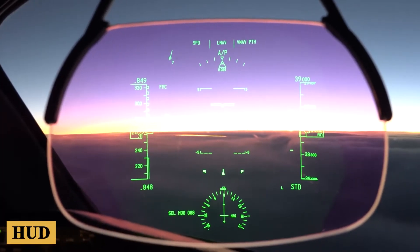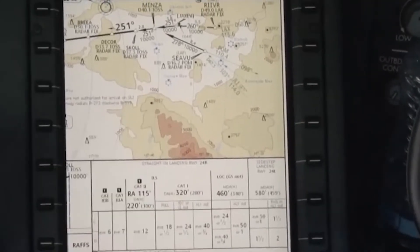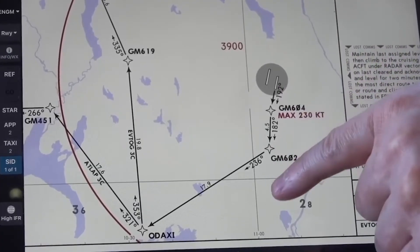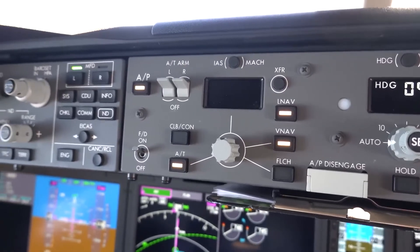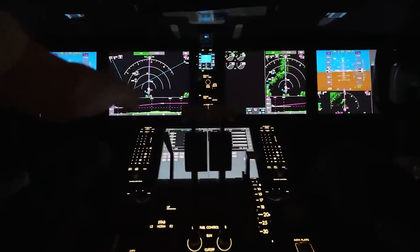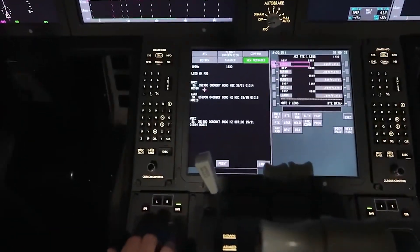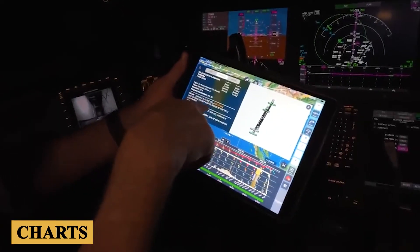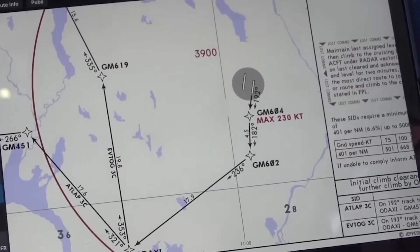The HUD deserves special mention. This feature projects critical flight information onto a transparent screen in the pilot's line of sight, which means that pilots can maintain a view of the outside world while simultaneously accessing important flight data. The avionics suite is equipped with advanced communication systems, including SATCOM, which ensures constant connectivity with air traffic control and the airline's operations center. This seamless communication capability is vital for real-time decision-making and flight optimization. The EFB functionality integrated into the cockpit enhances operational efficiency by providing electronic documentation, charts, and performance calculations, reducing the need for physical manuals and charts, streamlining operations, and reducing cockpit clutter.